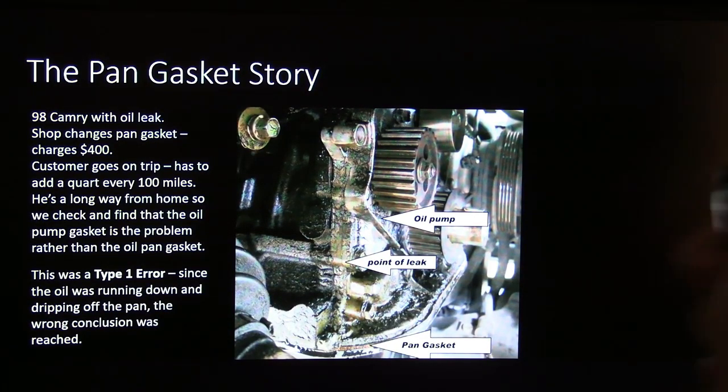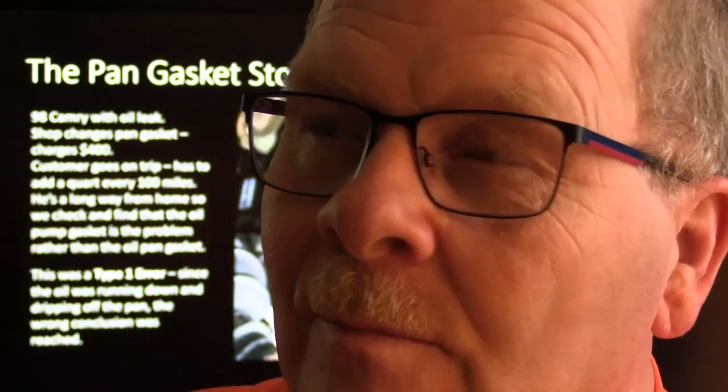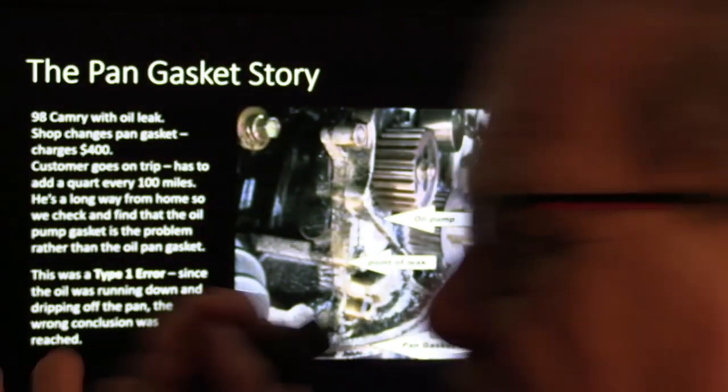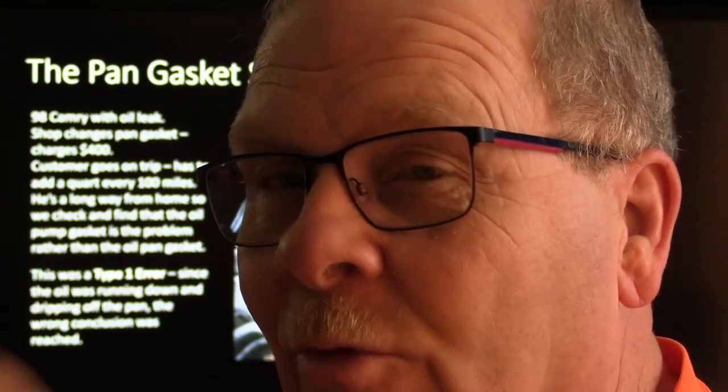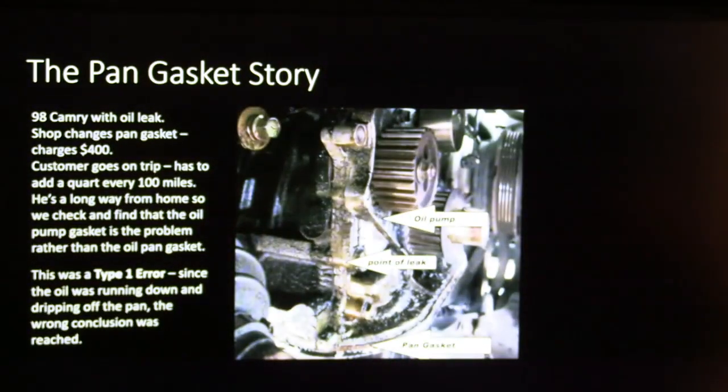The point of leak was at the oil pump. I took a picture and sent it to the shop that did the work — they didn't give him his money back. That was a Type 1 error. There was another case where people kept saying 'rear main seal' on a Dodge Stratus. When we put dye in it, it was coming from under the head gasket. Shops will say they fixed the rear main seal but it's still leaking, and then say the head gasket was hidden. It's much better to wash the engine off, put dye on it, and see where the dye comes from. Dr. Scholl's foot powder sprayed on the area works too — paint it white and see where the oil shows up.